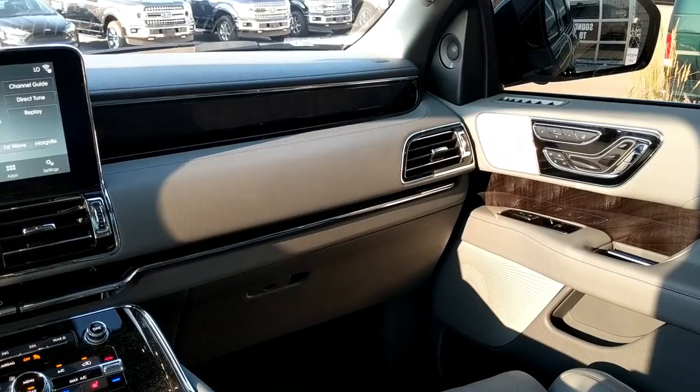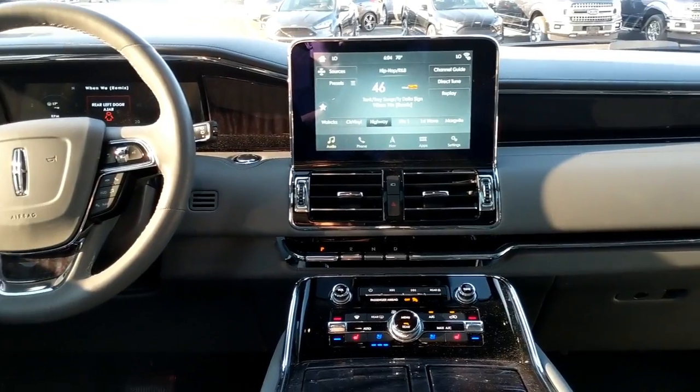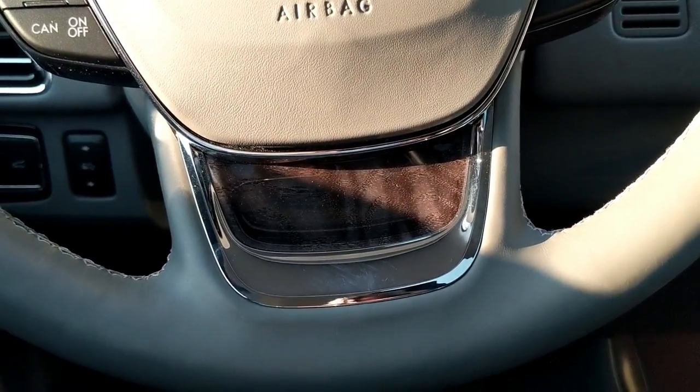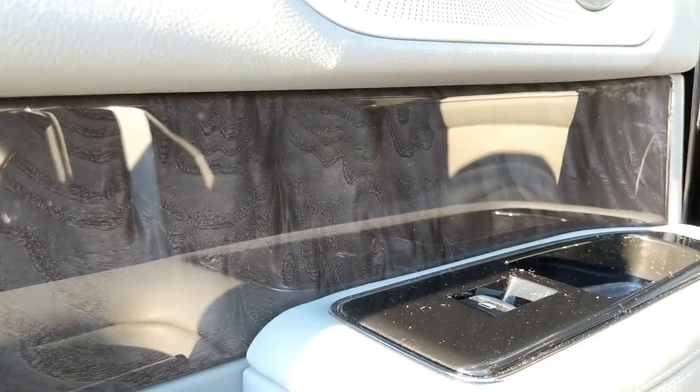Now, all that exterior stuff is well and good, but the main thing you should care about is the interior. The fit and finish of this thing is freaking amazing. This is one thing Lincoln has really done to distinguish themselves — it's more Mercedes competitor, more Audi quality interior, and it just kind of leaves Cadillac in the dust. In terms of fit, finish, leather, stitching, and materials, it's much more Mercedes than Cadillac. I honestly think it's better than the Mercedes GLS.